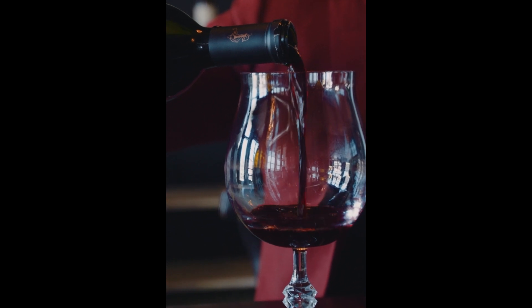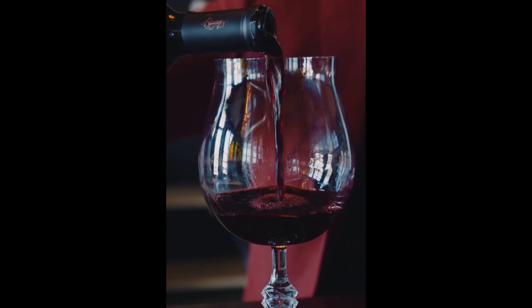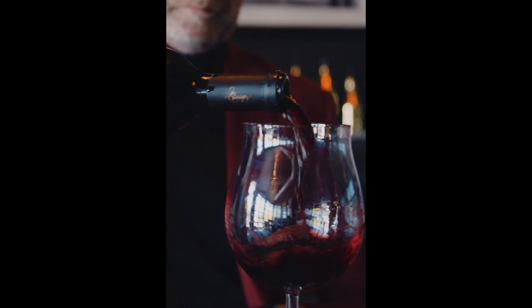Here we have our 2019 and our 2012. Let's first take a look at the color difference. I'm seeing a lighter rim on the 2012, and that'll show signs of age. The 2019 is a little bit darker, and that would be pretty normal with a much newer wine.